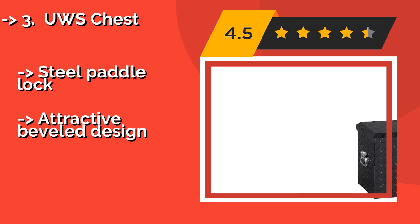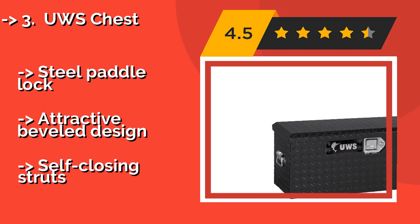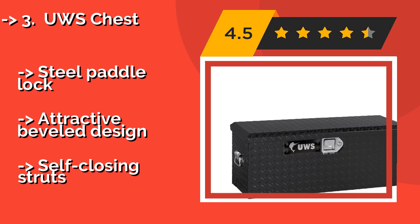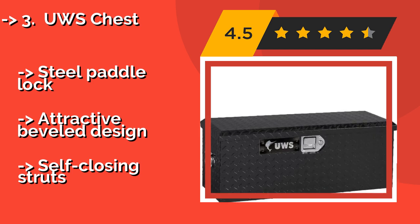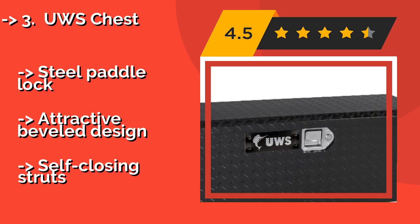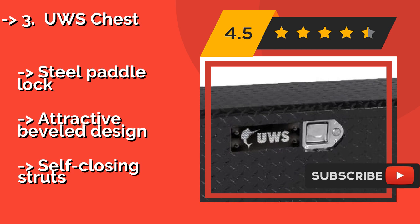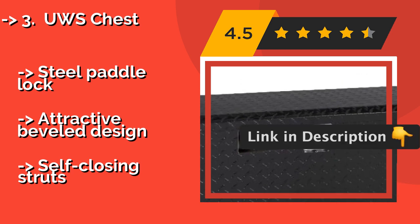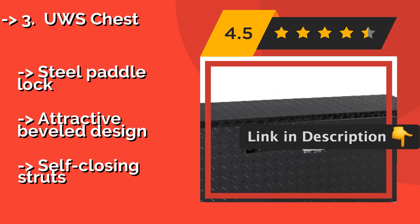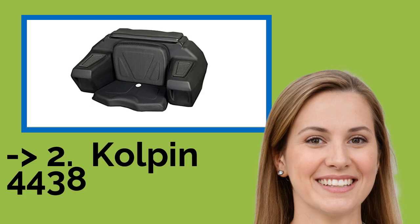UWS Chest. Suitable for home, work, and vehicle use, the UWS Chest, approximately $270, is engineered from corrosion-resistant aluminum with a patented foam-filled lid that helps reinforce its structural integrity. The micro-seal gasket prevents the accumulation of moisture and dust inside. Features a steel pedal lock and attractive bevel design, but has self-closing struts.